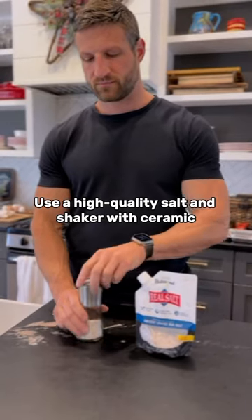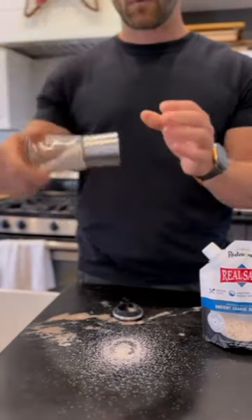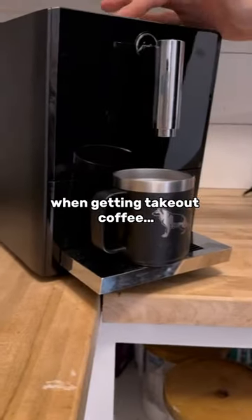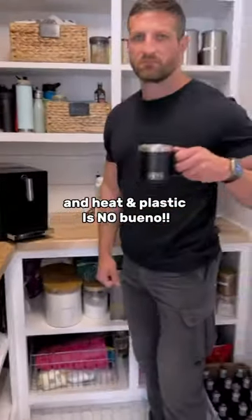Use a high quality salt shaker with ceramic grinders instead of sea salt with plastic grinders. Bring your own coffee cup when getting takeout coffee — the takeout cups are lined with plastic, and heat and plastic is no bueno.